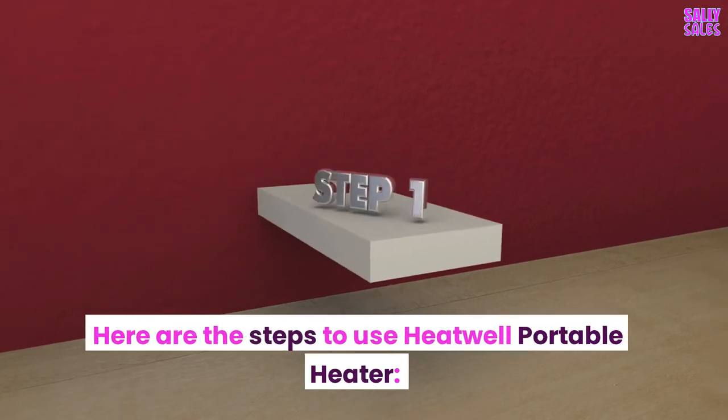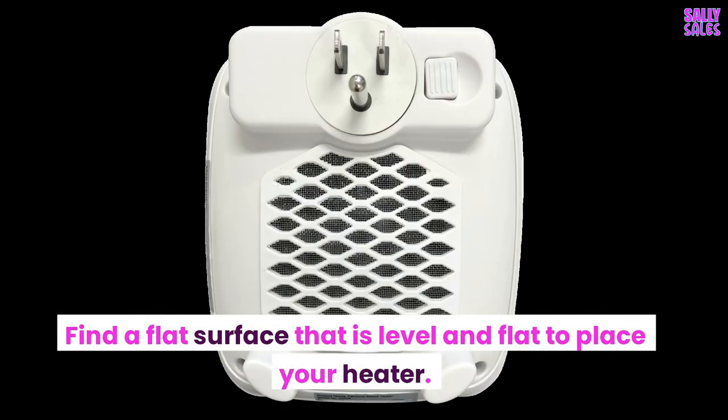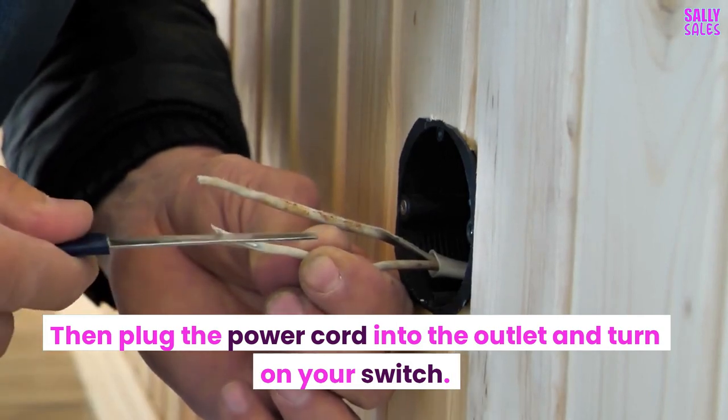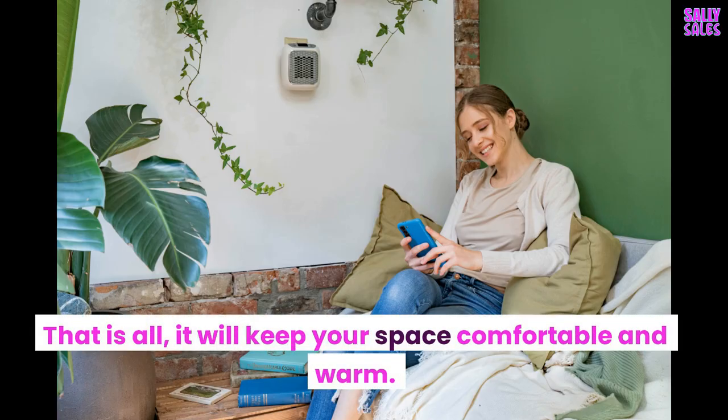Here are the steps to use the Heatwell Portable Heater. Find a flat surface that is level and flat to place your heater. Then plug the power cord into the outlet and turn on your switch. Next, adjust the temperature knob until you reach your preferred setting. That is all — it will keep your space comfortable and warm.